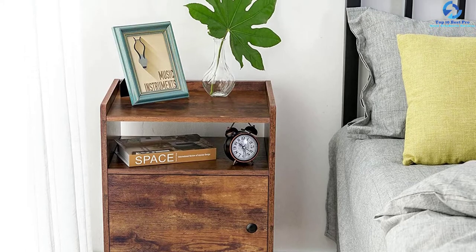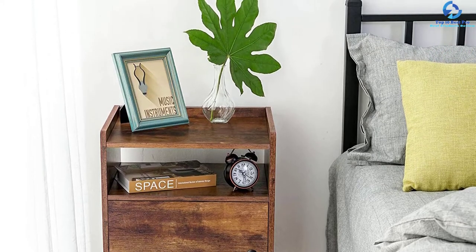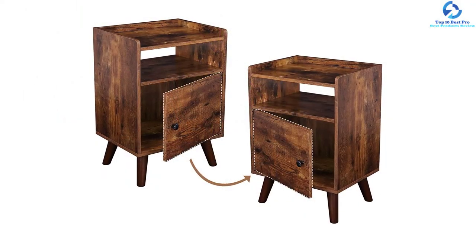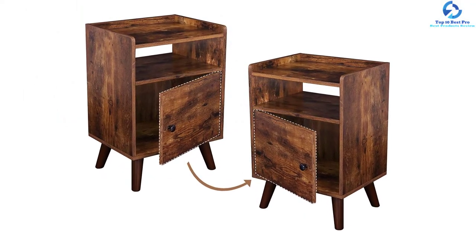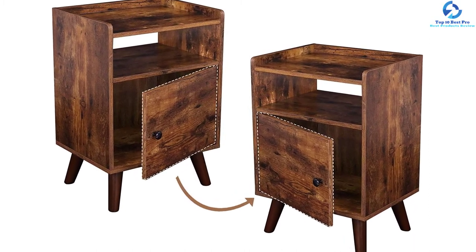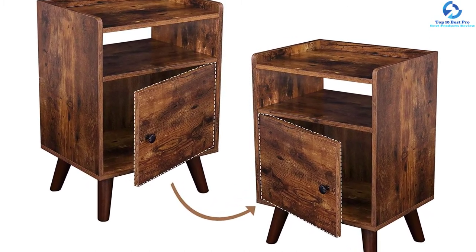The four legs are fixed, offering great stability. The foot pads under the legs protect the floor while you are dragging this furniture. This nightstand comes in a set of two and is a perfect choice for those searching for practicality and aesthetics together in furniture.